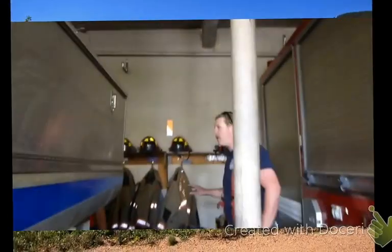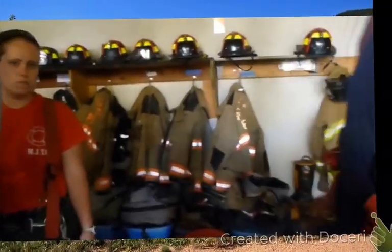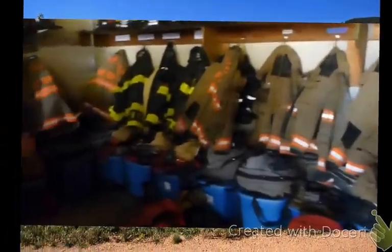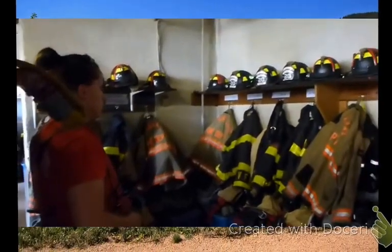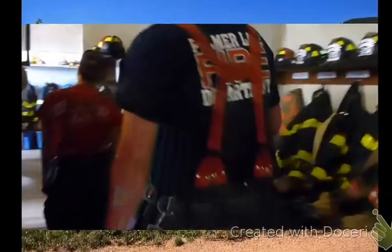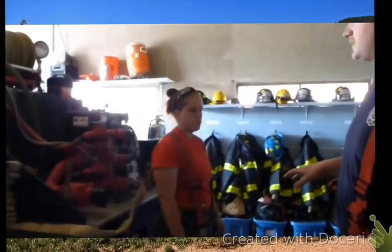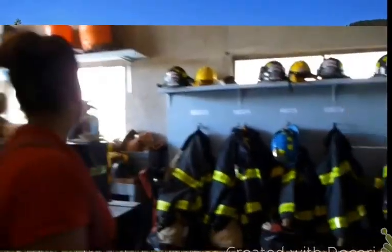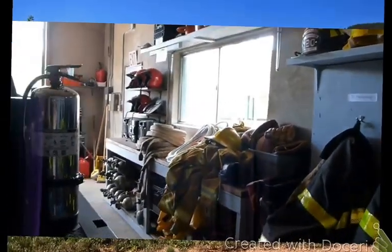Our station comes with no ventilation. Our bunker gear is kept in the same room as our trucks. We have no exhaust ports and no ventilation because we have broken windows. We only have one operating window within our base. This is our other bay, and that window right there in the corner is our only operating window.